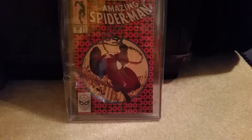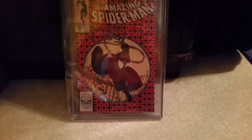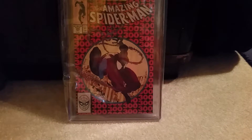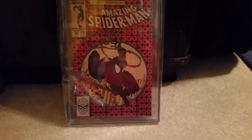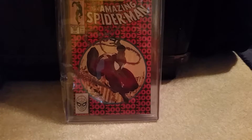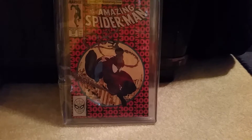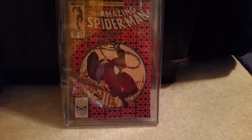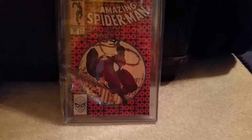They both said it would probably be in the 9.0–9.2 range, and they gave it to me for that price. I was pretty happy because I've never owned this book before, and I'm not gonna resell it — this is for my collection. Spider-Man's my guy, someone I've followed forever, and the first con book I fell in love with. Venom's one of my favorite villains, so this is a really special book for me.